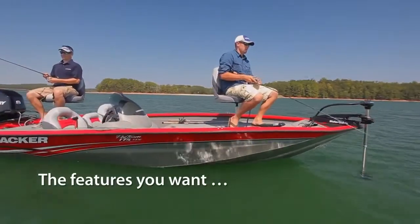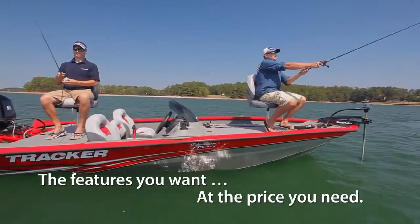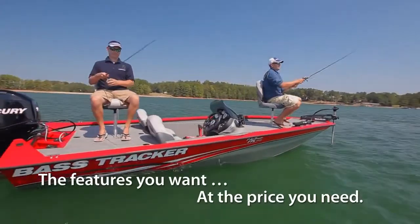Since 1957, Lowrance has led with innovative performance, and the new Mark and Elite 4 Series is no exception. In years past, value-minded anglers and boaters shopping for electronics were forced to compromise on features and performance, but not anymore.